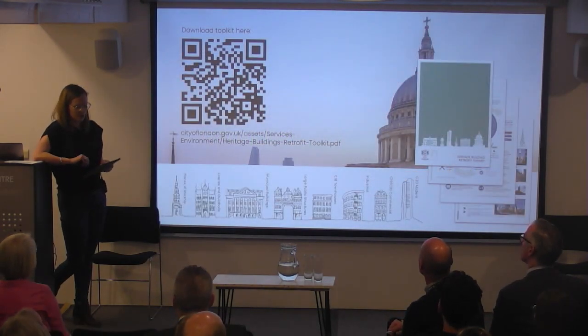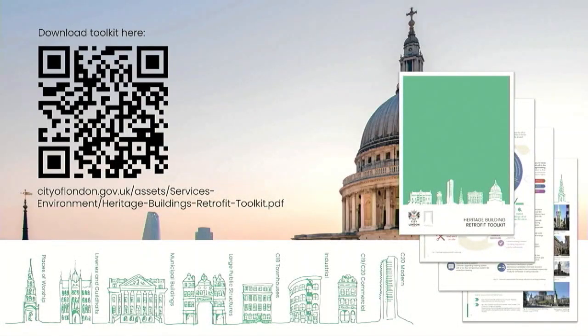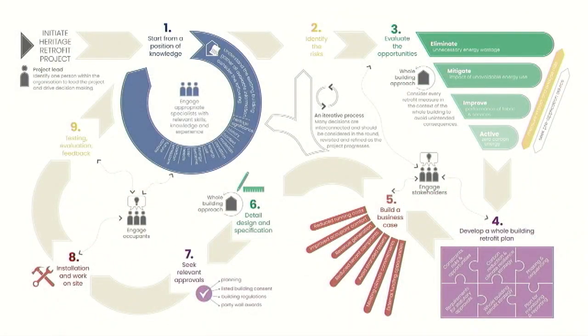We developed a toolkit in response to this engagement — available as a PDF. The goal is to provide easily accessible advice and guidance, not to overwrite great advice that already exists but to signpost to it. It identifies eight core typologies common to the Square Mile but with relevance outside the City as well. It acknowledges there's no one-size-fits-all solution for heritage retrofit, but there is a common approach founded on best practice principles, described across nine steps in an iterative — not linear — process that builds upon knowledge and continually re-evaluates decision making.